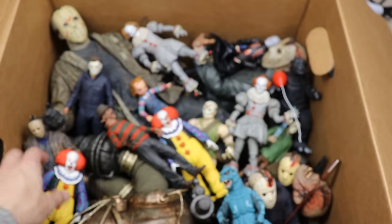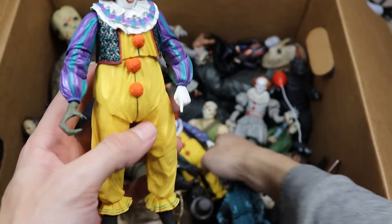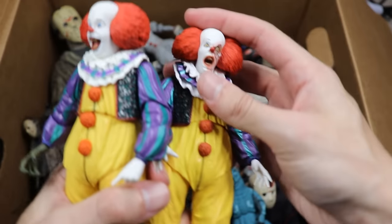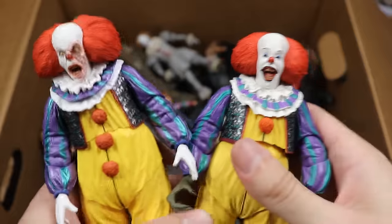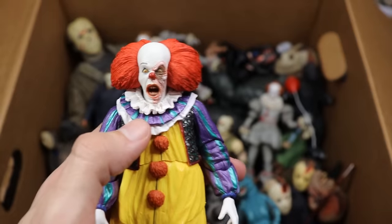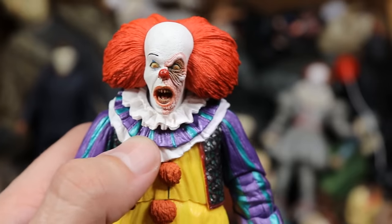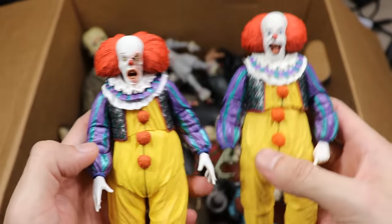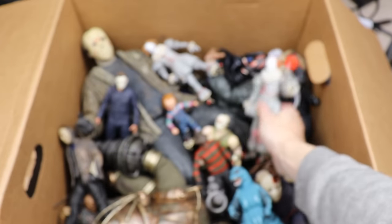Next up is the original 1990 Pennywise — we actually have two of them with two different head sculpts. One is more of a smiling laughing face and then we have this intense face, which has got to be the money maker. Look at all that detail NECA gets in there — the teeth, the colors. NECA did a great job on their Pennywise; they released like 96 of them.